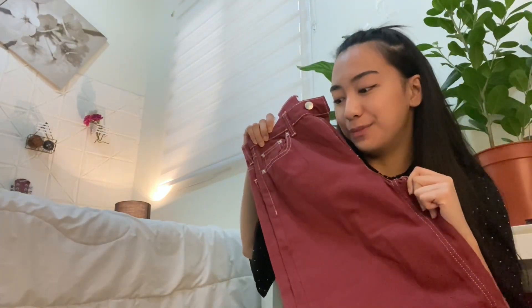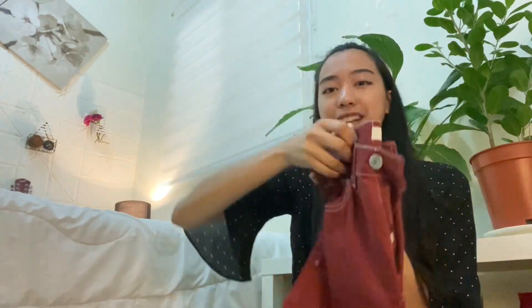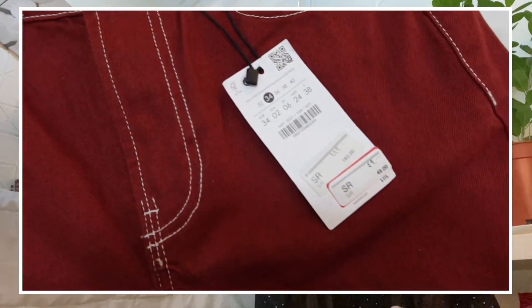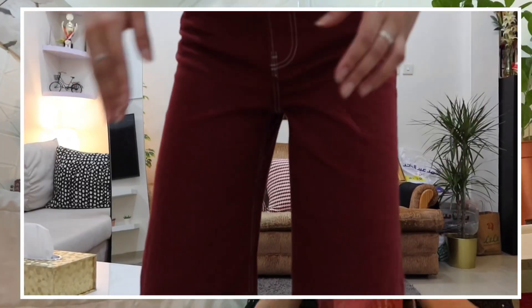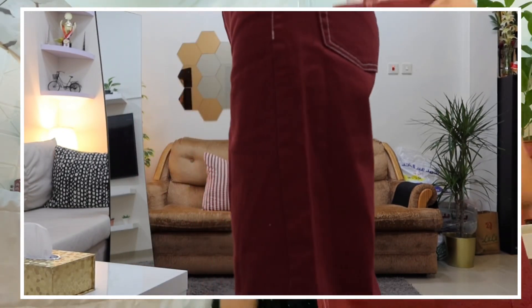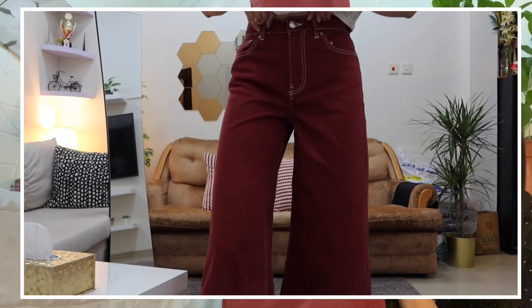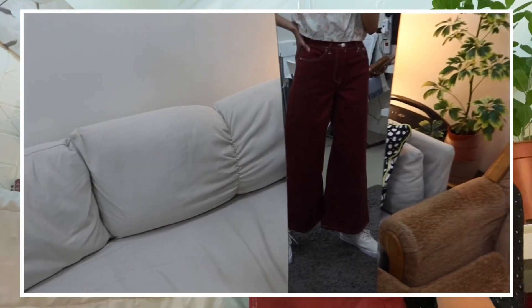The last thing that I got from that store is another pant. As you can see, it is somehow different from what I bought earlier. This one is very bold — it has a velvet color and it is from Bershka. It's called the wide leg jeans. I got this for only 21 riyals — before it was 189 riyals, so I think that's a very great deal. From the top this is like a high-waisted jeans, and as it goes down it becomes wider — maybe that's why they call it wide leg. This is also like square pants but in a jean edition.